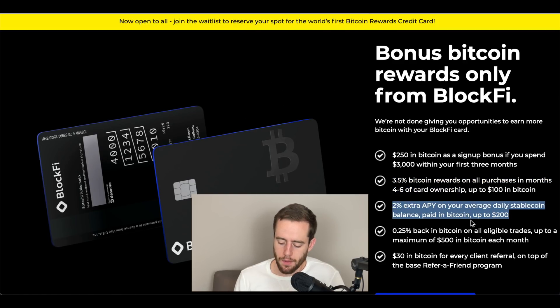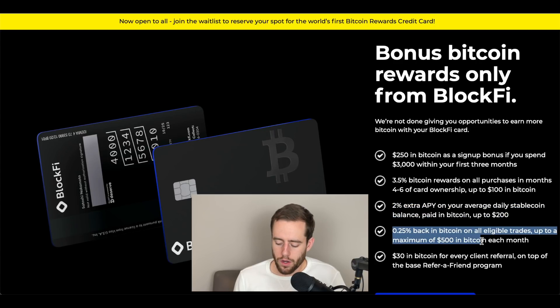They give 2% extra APY on your average daily stablecoin balance, paid in Bitcoin, up to $200. This is another bonus — if you have stablecoin on the platform, they'll give you a bonus APY. You need about $10,000 throughout the year to take full advantage of this. In addition to that, they give a quarter percent back in Bitcoin on all eligible trades, up to a maximum of $500 in Bitcoin every month. So if you're really actively buying and selling and transferring on the platform, they'll give you a percent back in Bitcoin off your trades. A lot of different brokers charge for that depending on how active you are.